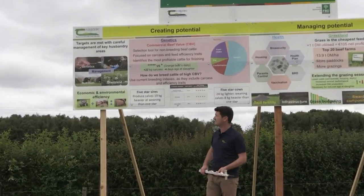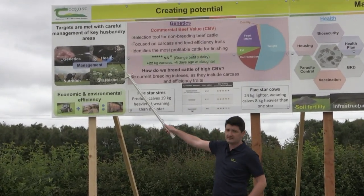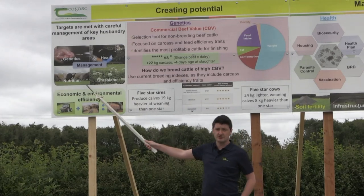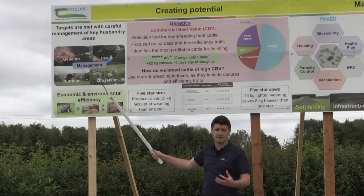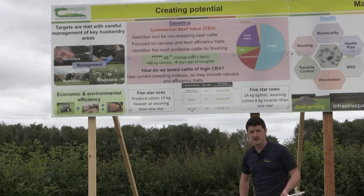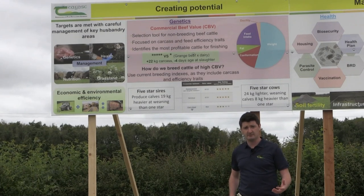We're going to focus on a number of key areas that are under management control. Those key areas we're going to highlight today on the board are: number one, the genetics of our animal; the health status of those animals; our grassland management; and the nutrition of our animals. We're really going to focus on how we can better manage each of these categories to help achieve the performance targets, making the best use of the key resources available to us.